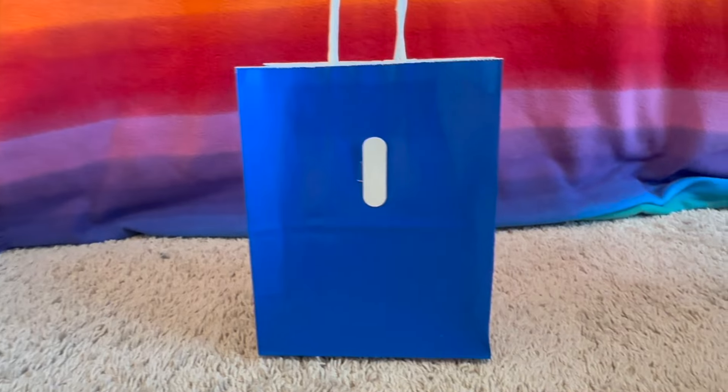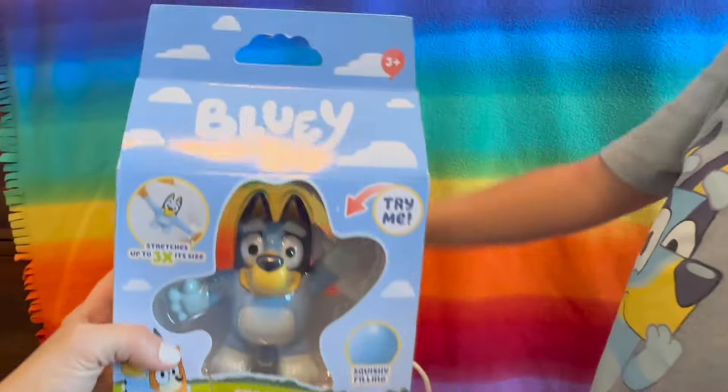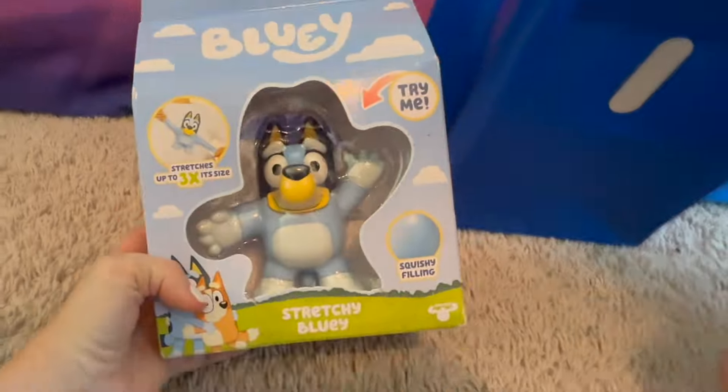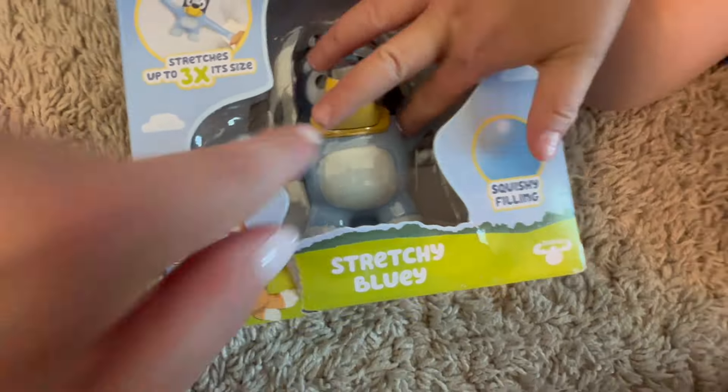I is the next letter. What color is this bag? Blue — like Bluey. It's a stretchy Bluey! Oh wow, that's awesome. It says it has a squishy feeling. Is it squishy? Yeah — squishy Bluey.